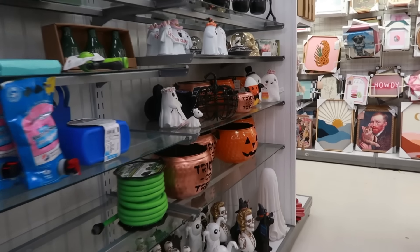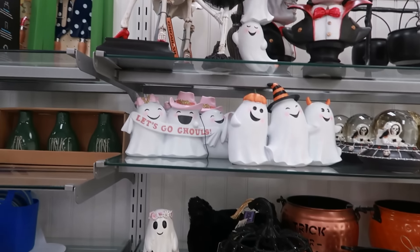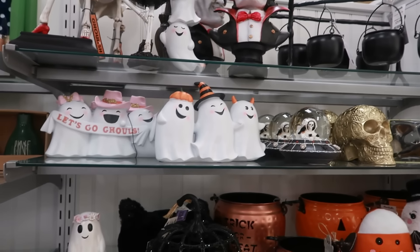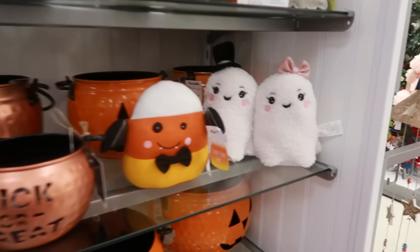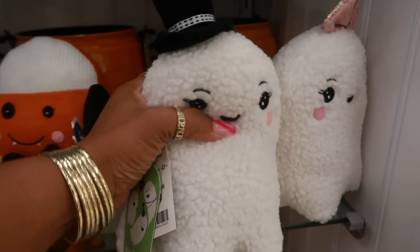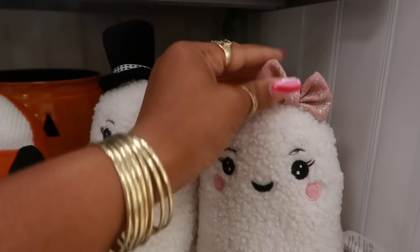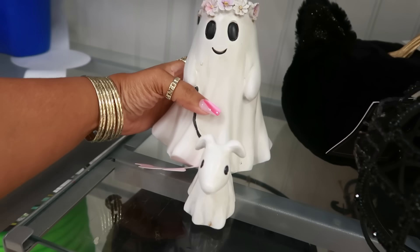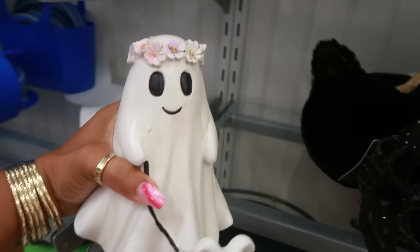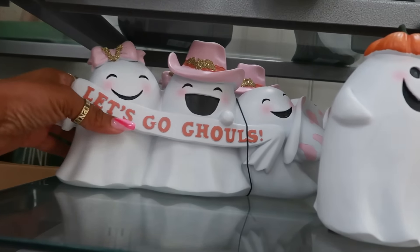Has my eye spotted some Halloween stuff? Oh my goodness, you guys — yes, it's here! Look at this — these are cute, can't lie. They're $13.00 with the cute little pink bow. Love those. And then look at this one over here — the ghost walking a dog for $10.00.